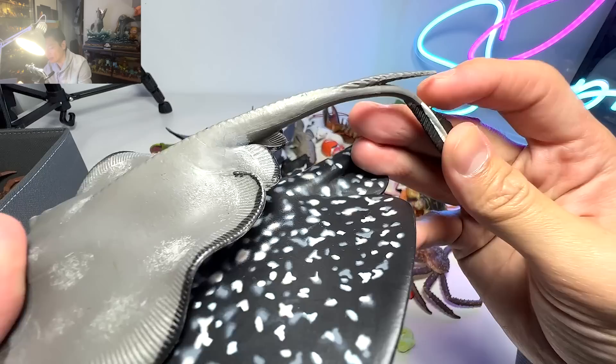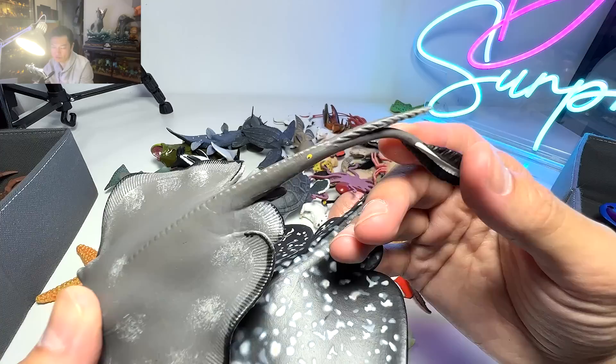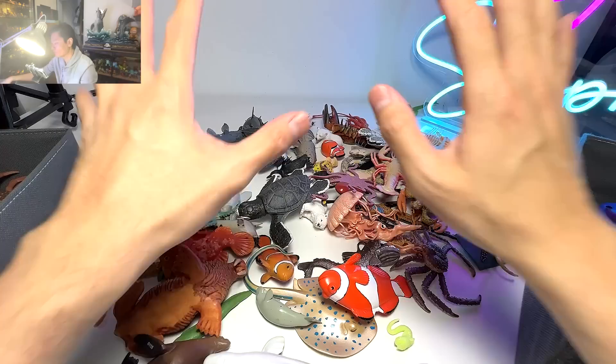And this one right here is a stingray. Of course, it has this little spike at the end of the tail right over here. This can be pretty deadly as well, so you have to be really careful. If you see a stingray, stay clear of it.